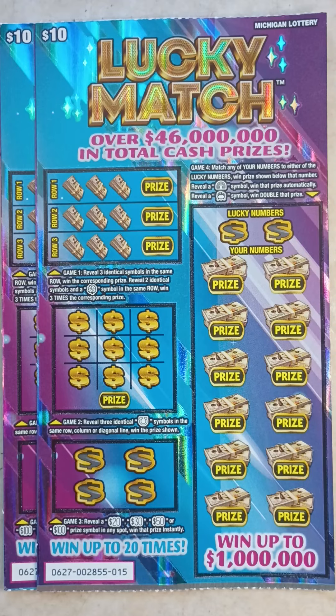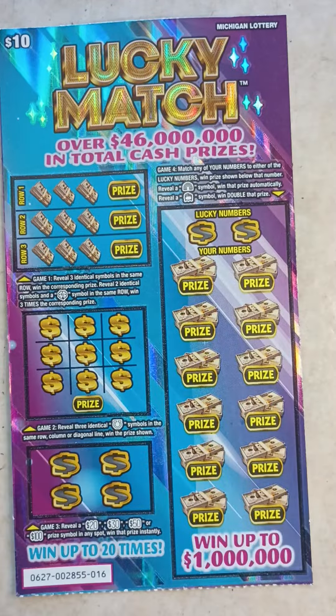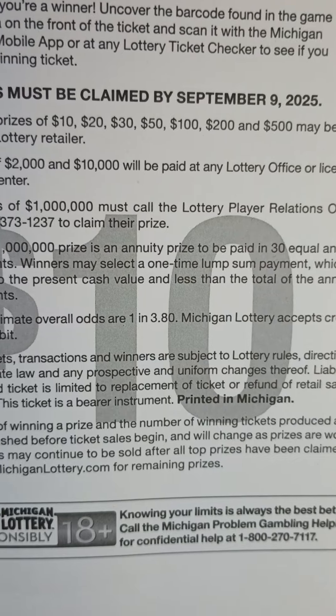What's up everybody, it's Ipsy Scratchers back with another video. Today I stopped by the store and I grabbed two $10 Lucky Match Scratch-Off tickets — ticket numbers 15 and 16. The odds on this ticket are 1 in 3.80.